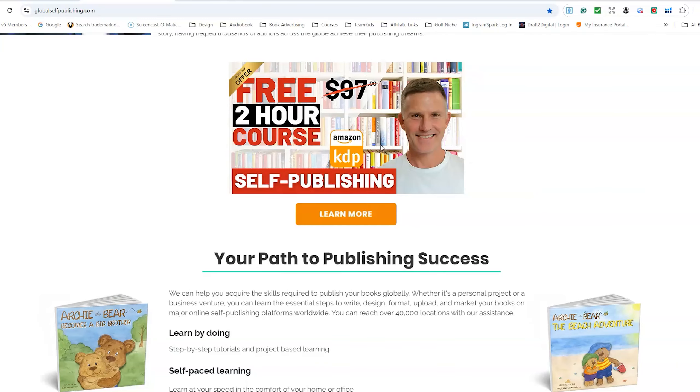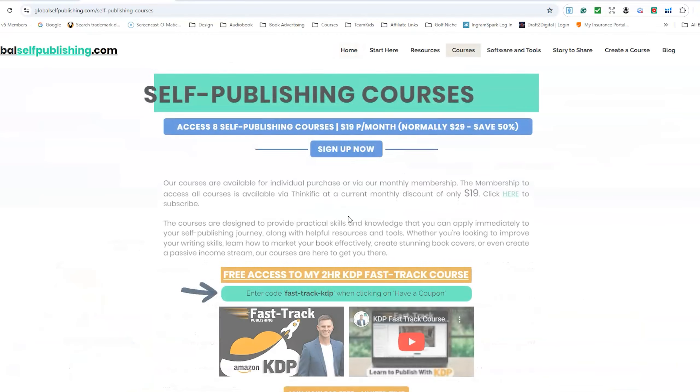For a limited time only, for the first 200 people that enroll in my Amazon KDP Fast Track course, rather than paying $97, you're going to get that course absolutely free.